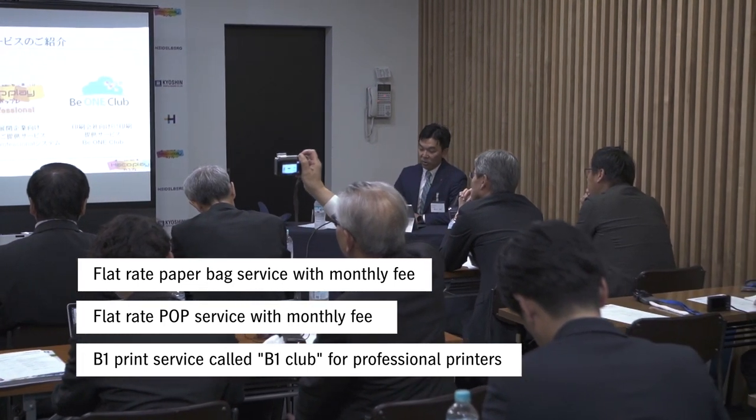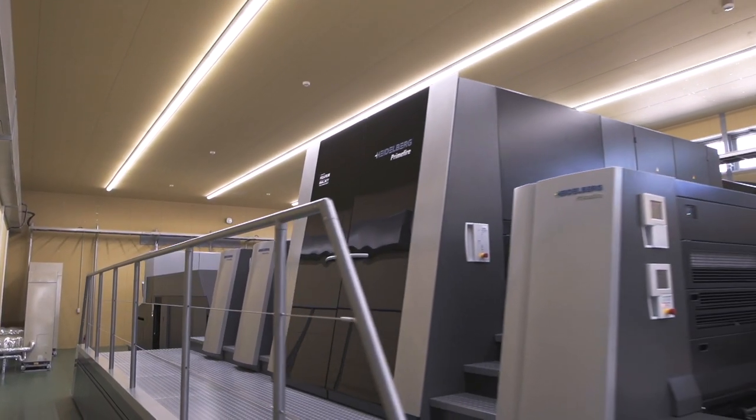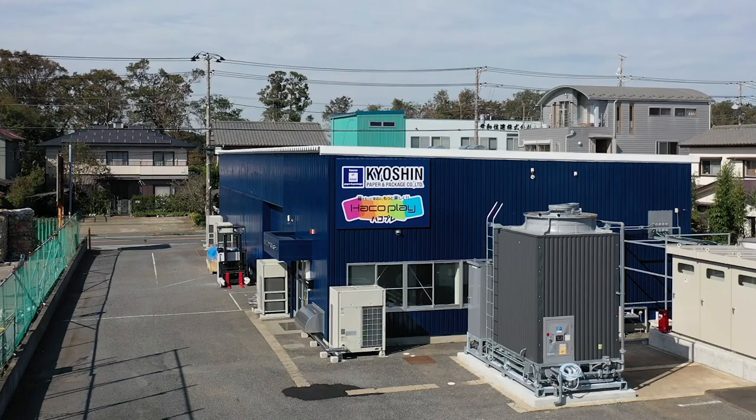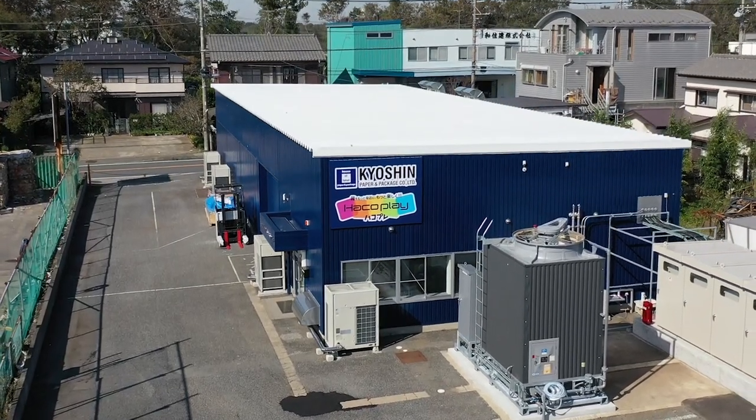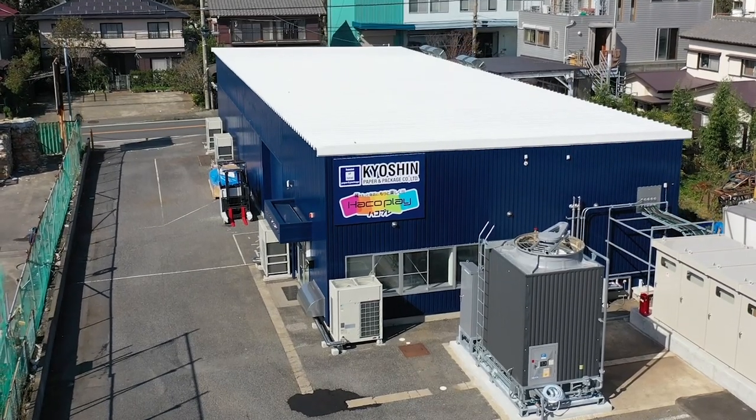We have got the first and unique technology in Japan now. We will take advantage of using this unique competence in the market. In the area of web-to-pack, we want to be the company who is respected as the one you cannot compete against. We take this into consideration at all times as we want to succeed with the Primefire 106 by all means.